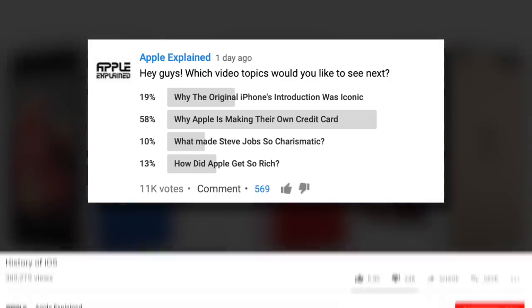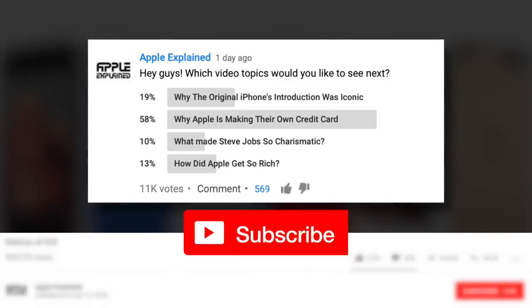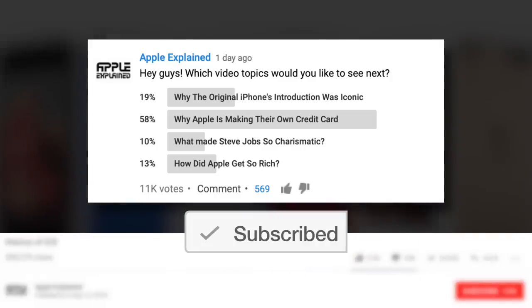This is Greg with Apple Explained. If you want to help decide which topics I cover, make sure you're subscribed, and these voting polls will show up in your mobile activity feed.